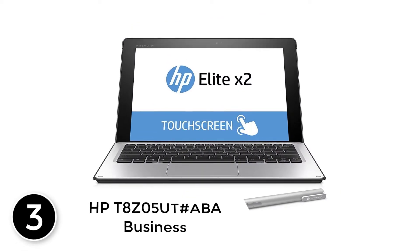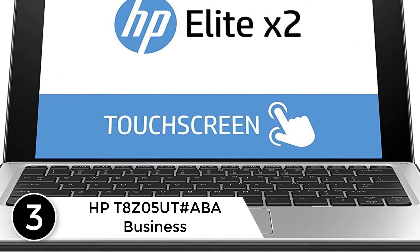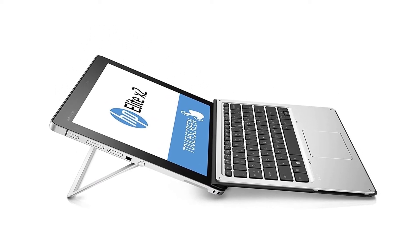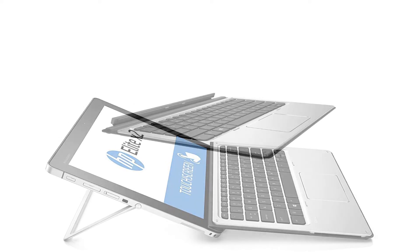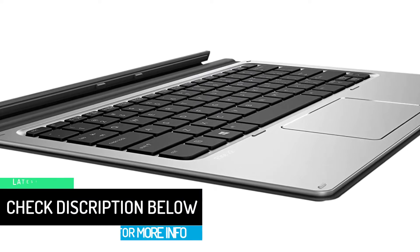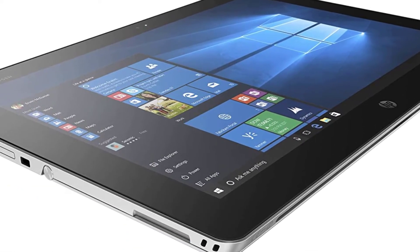At number 3: HP T8Z05UT #ABA Business. Coming with a modern and solid design, this touchscreen laptop is well worth being included in our selection of best touchscreen laptops. It features an Intel Core M5-6Y54 1.10 GHz processor and 8GB DDR3 RAM. The laptop provides a more comfortable keyboard compared to many of its competitors. You also have the option to upgrade its components yourself by simply unscrewing the cover plate. This touchscreen laptop offers good value for money.